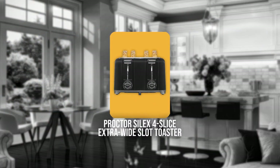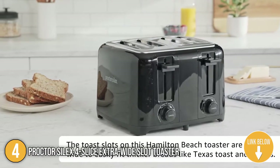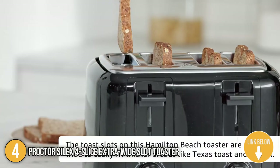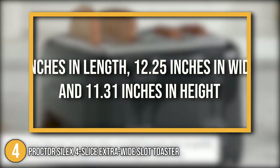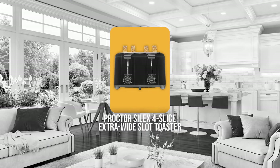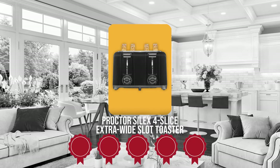The 4th 4-slice toaster in the list is the Proctor Silex 4-slice Extra Wide Slot Toaster. Texas toast turned into cheesy garlic bread is an easy introduction to Texas cuisine, and the Proctor Silex 4-slice Extra Wide Slot Toaster will help you craft your first batch. In terms of size, this model is 8 inches in length, 12.25 inches in width, and 11.31 inches in height. Trustedshoppingguide.com has awarded the Proctor Silex 4-slice Extra Wide Slot Toaster a 5-batch rating.